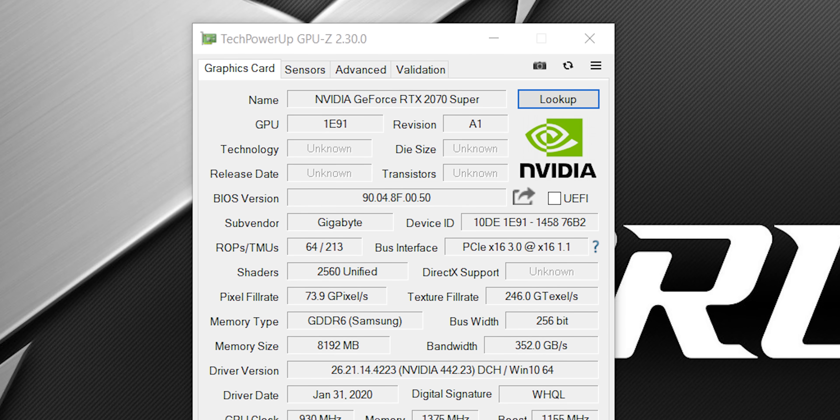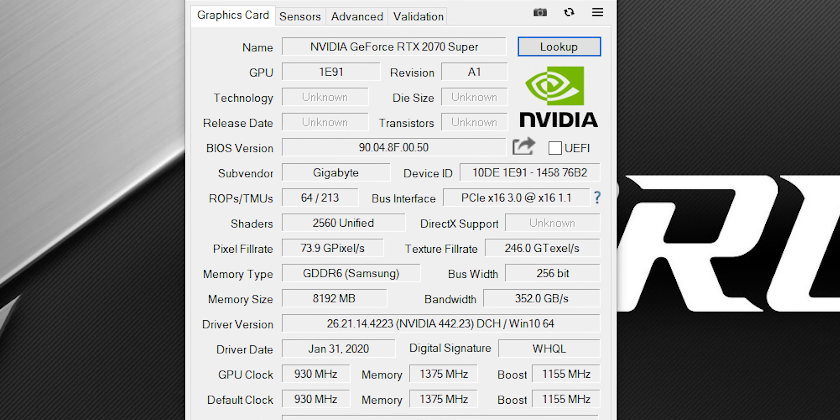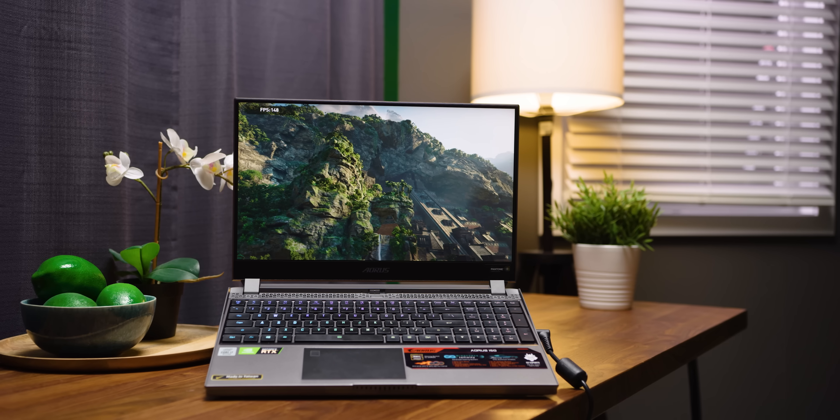The second area the 10th-gen processor will help improve gaming performance is by including 16 PCI Express lanes for the graphics card. This is actually the first time ever that laptop GPUs are going to be getting a full 16x interface to play with, instead of the eight lanes that they're accustomed to. How much of a difference will that make in the real world? Probably not a whole lot outside of some specific professional workloads, but it is nice to see nonetheless.